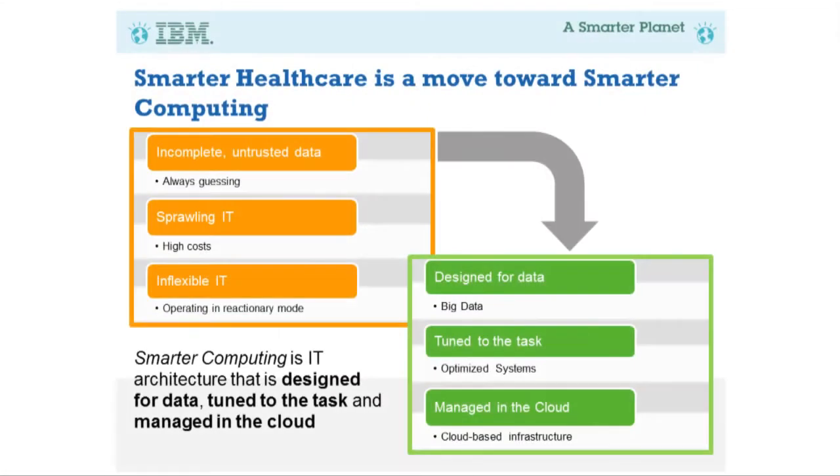Finally, smarter computing is managed in the cloud. Cloud provides tremendous capabilities in terms of availability of systems and being able to provision systems as we need them, when we need them. We need to be able to manage that information in the cloud where that makes sense.